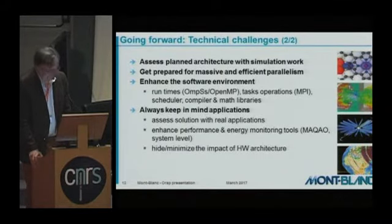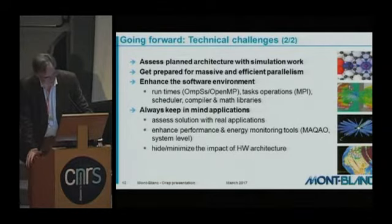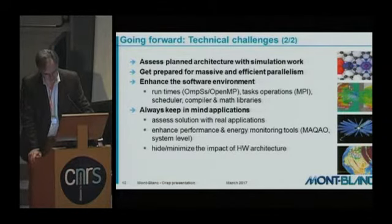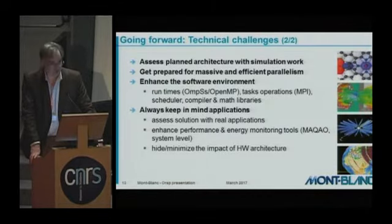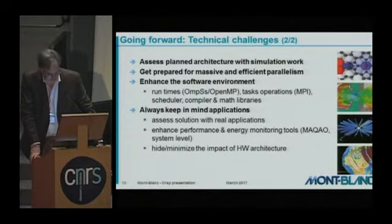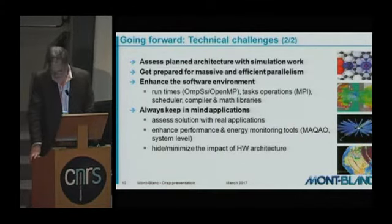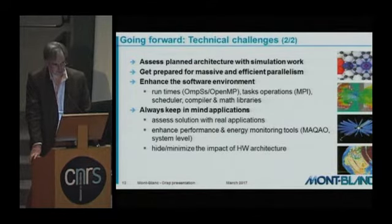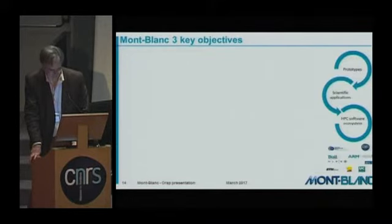We must always keep in mind the application. The target is not to have a machine able to run the best benchmarks at a critical speed, but a machine suited for real applications — therefore we need to assess our solution with real applications. We need to enhance the performance and energy monitoring tools such as MACAO by UVSQ, and we have to hide or minimize the impact of the hardware infrastructure, because it is not the software developer's job to cope with the exact hardware that will be available when his job runs.